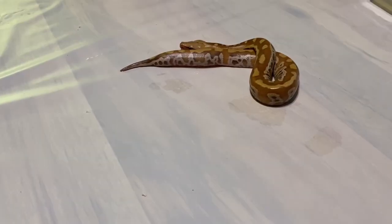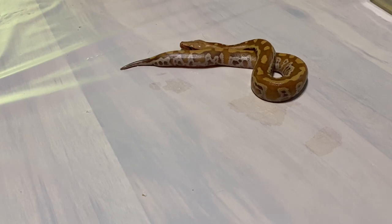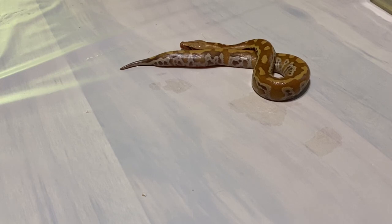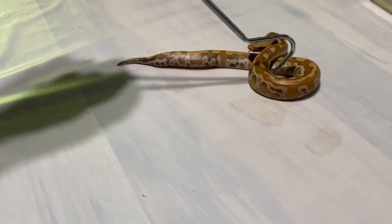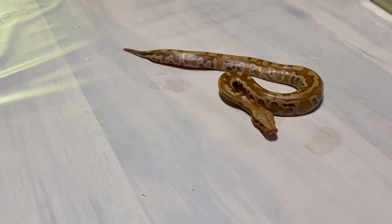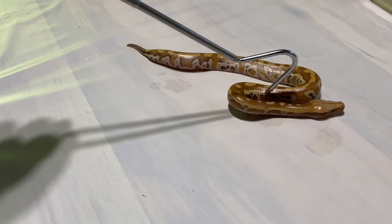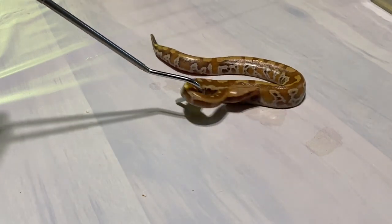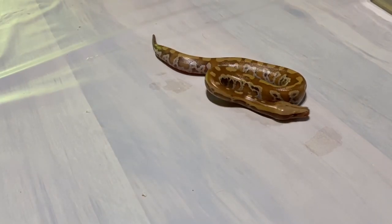Lucky number seven — another cool baby. I really do expect all of these to color up quite nicely. Dad is a T-positive 007 so you can't see the red, but there is red significantly behind both lines — mom and dad. So I expect all of these to be at least above average, and I expect a lot of them to be really nice. I really dig the pattern inside here and the pattern along the neck. I think this animal is going to look really, really cool as it ages.